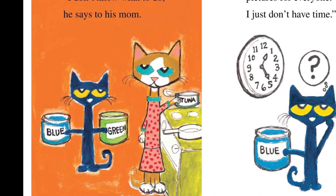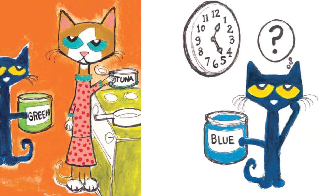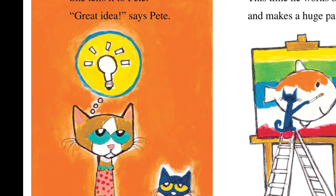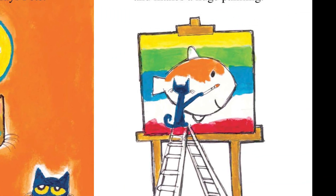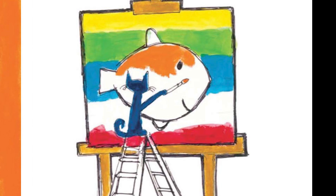Pete gets more paint. I don't know what to do, he says to his mom. I wish I could paint pictures for everyone. I just don't have time. Pete's mom has an idea. She tells it to Pete. Great idea, says Pete. Pete gets right to it. This time, he works outside and makes a huge painting.